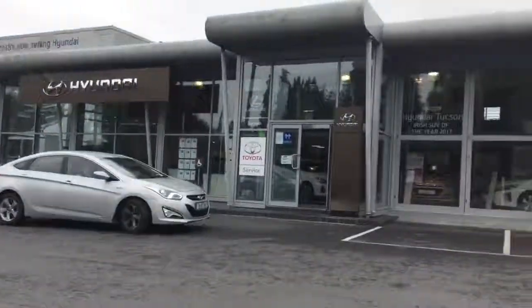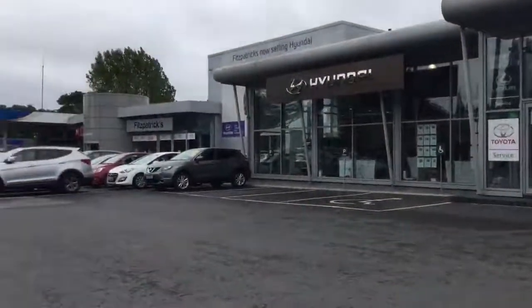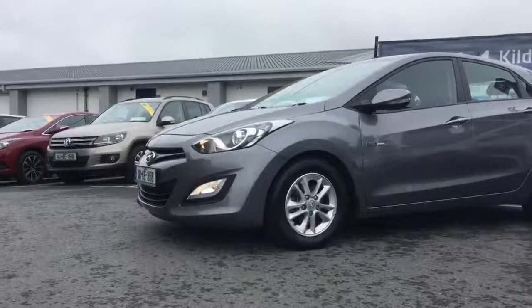If there's any information you'd like on how to get to the garage, just give me a shout at 086 843 1945. So back to this car — it's a 2013 grey Hyundai i30 and it's a Deluxe model.